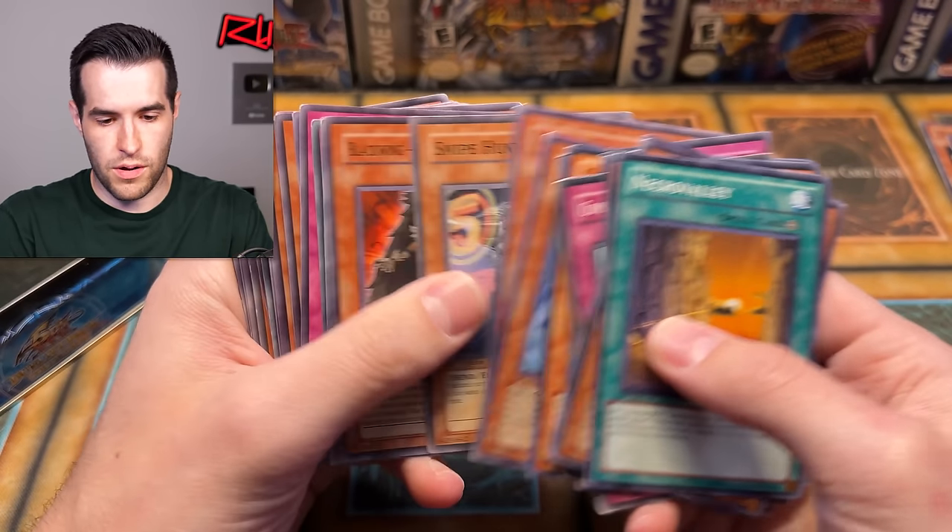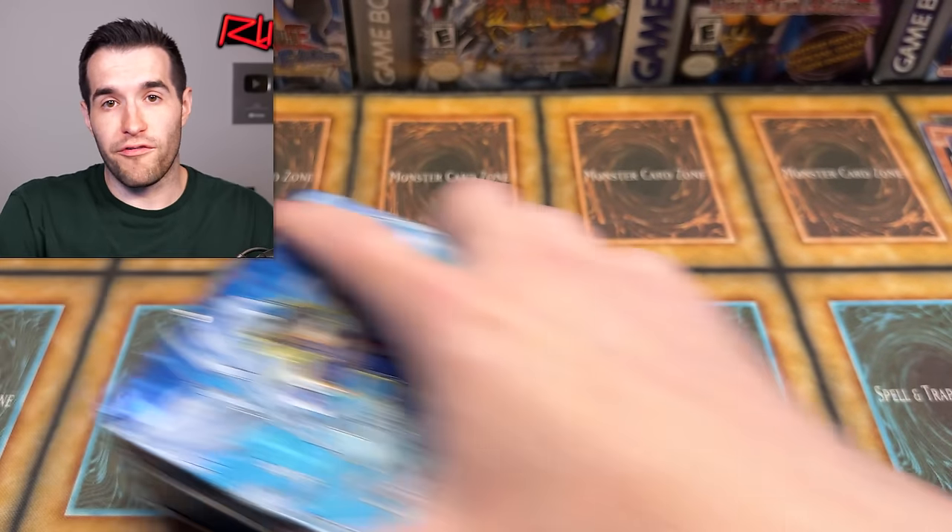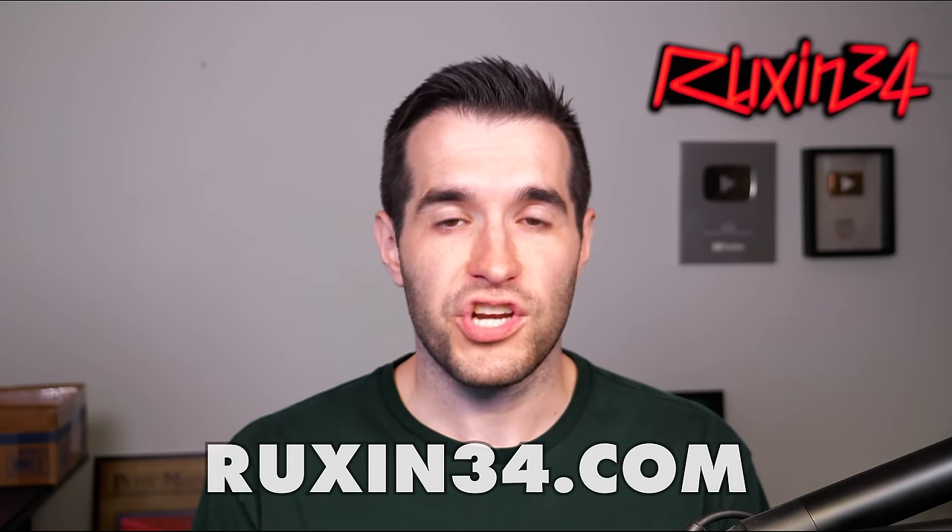So overall, pretty cool video. Honestly there's a lot more cool stuff than I was expecting. If you guys enjoyed it, make sure to subscribe. If you want to see more stuff like childhood collections, let me know and maybe we can make it happen. If you want to buy stuff from me, don't forget to check out ruxin34.com. Legacy of Destruction is coming out in less than a week now, so if you want to pre-order it, go check out the affiliate link down below — it supports the channel and I appreciate it. Shout out to the supporters, and I'll see you guys in the next one. Peace.